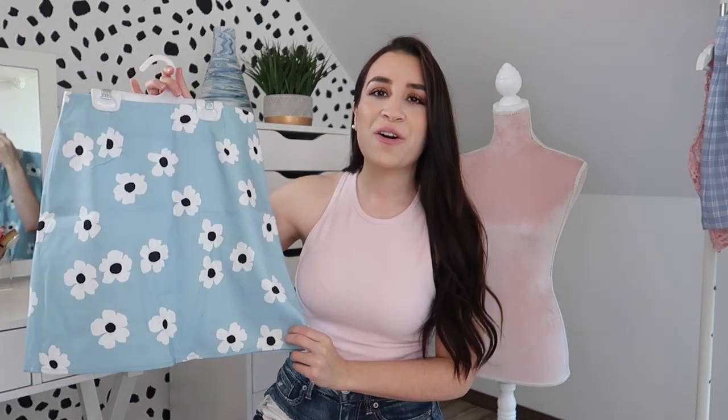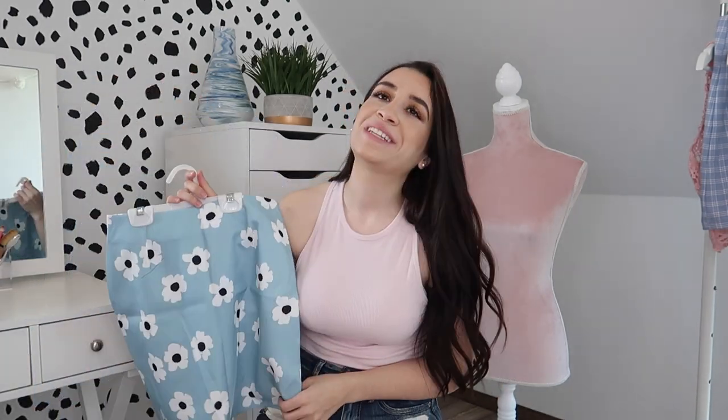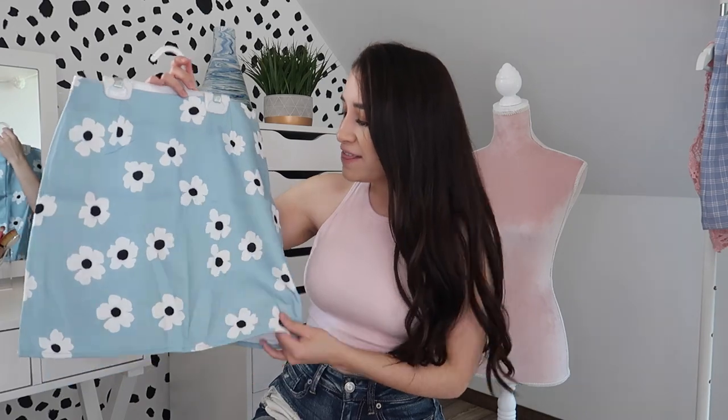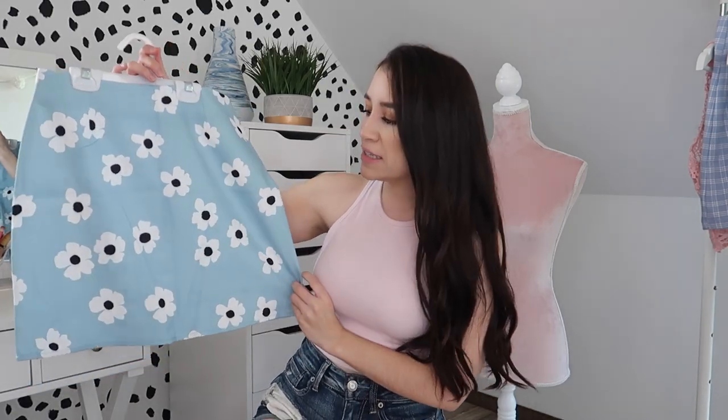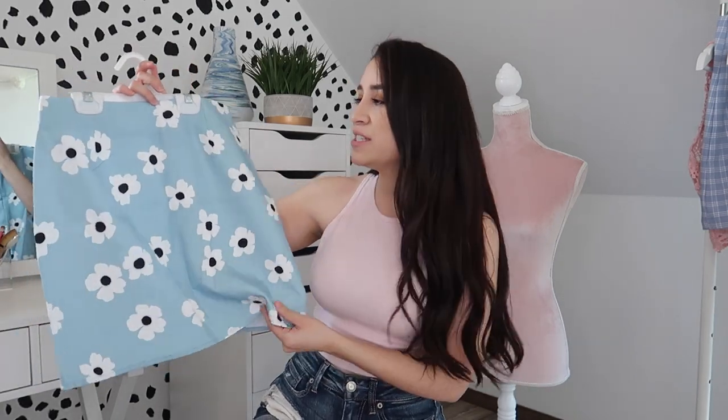I feel like every single person out there is posting pictures with this kind of skirt. Now I wish I could tell you all good things about it, but unfortunately I can't. You guys know I'm straightforward — I love Shein, but sometimes it's a hit, sometimes it's a miss. This one is kind of not my favorite skirt, honestly. It's a little bit too long for my taste and very, very thin. It just feels very cheap quality, even though it doesn't look it.